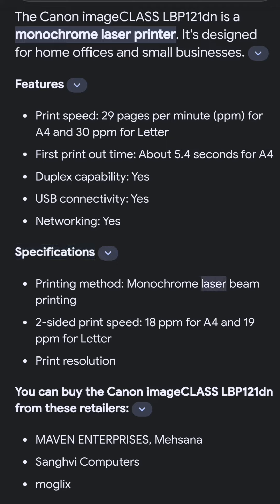Specifications include printing method, two-sided print speed of 18 ppm for A4 and 19 ppm for letter, and print resolution. You can buy the Canon imageCLASS LBP121lbn.